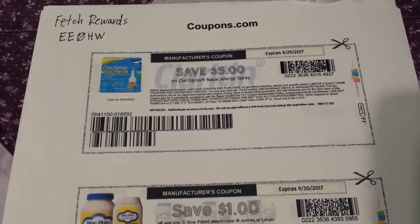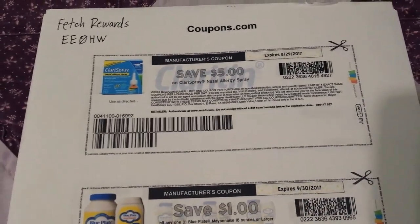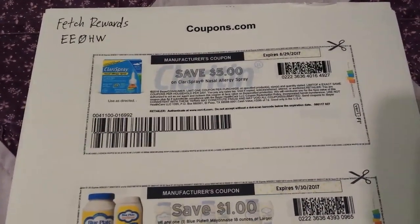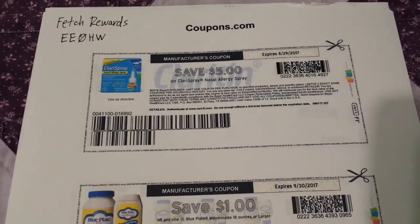Hey everybody, Michelle with Michelle's for a Living here. Thanks for watching my videos. Today's August 1st, 2017, and being the first day of the month, it's always a good time to look for new coupons to print.